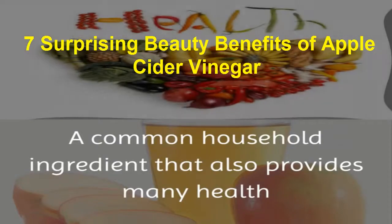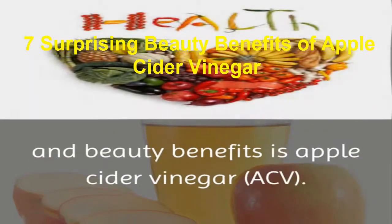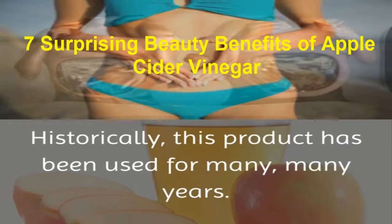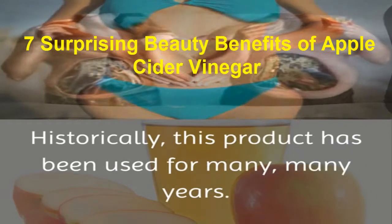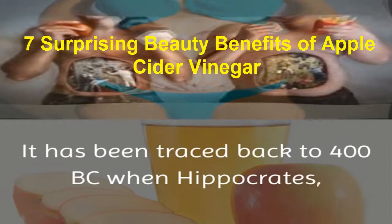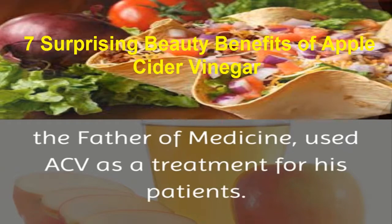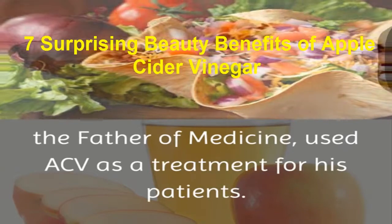A common household ingredient that also provides many health and beauty benefits is apple cider vinegar. Historically, this product has been used for many, many years. It has been traced back to 400 BC when Hippocrates, the father of medicine, used ACV as a treatment for his patients.